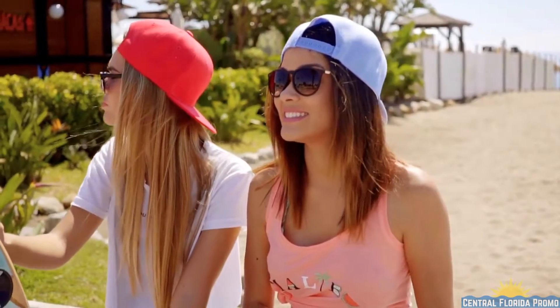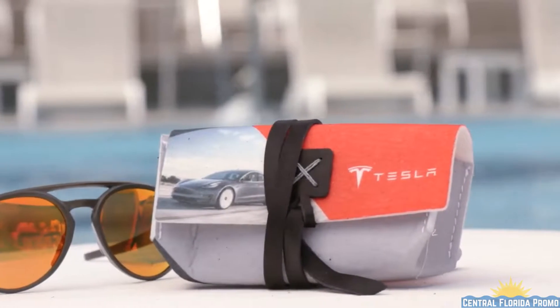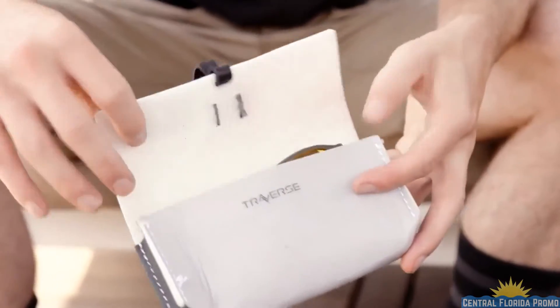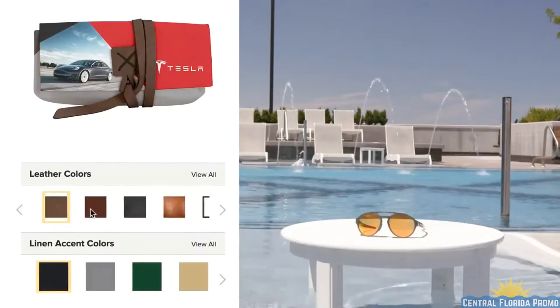How many times have you carelessly lost your sunglasses only to find them damaged with the lenses scratched? Place them instead in this handcrafted full-color dye-sublimated felt case with leather accents to keep your daily essential ready to go. Our felt is sustainably made and produced from recycled plastic bottles.